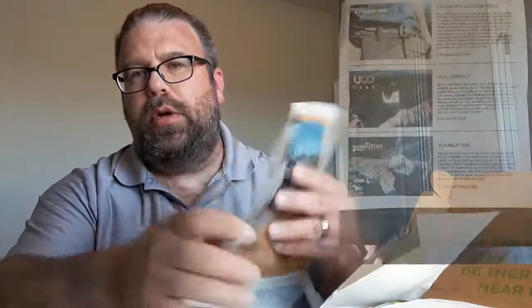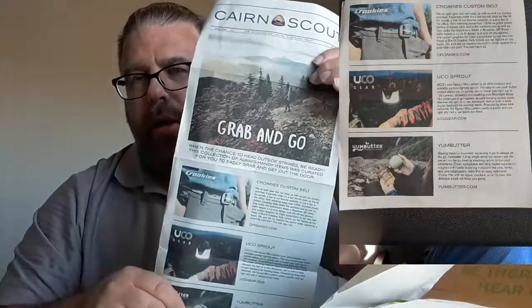Same as last time, there are pamphlets that I'm assuming tell us all about the products inside. I'll stick pictures up here so if you want to view them closer. All right, let's start.